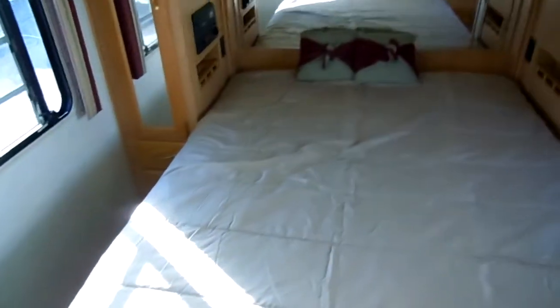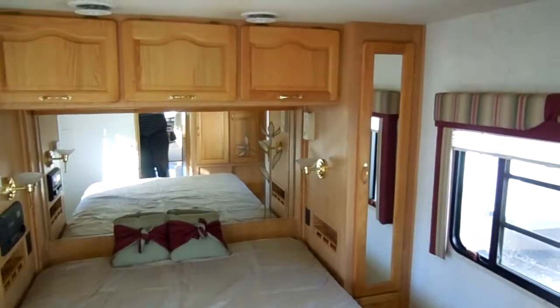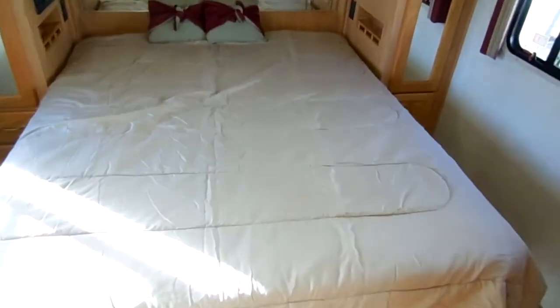Rear bedroom has a queen island bed, overhead storage, mini-closets on each side, and storage underneath the bed. At the foot of the bed, you've got even more storage and, of course, a flat-screen TV. Plenty of fluorescent lighting. Folks, this is a nice diesel motorhome.